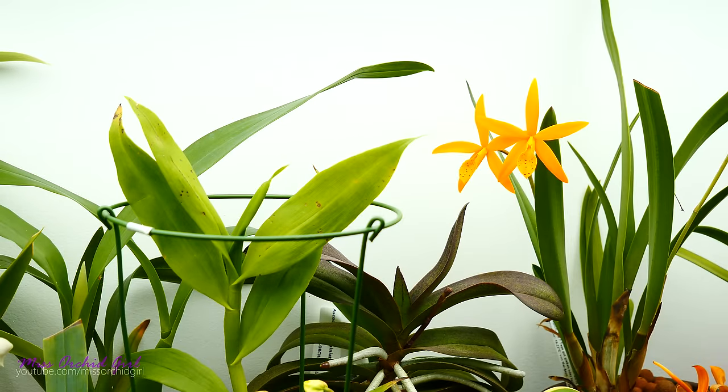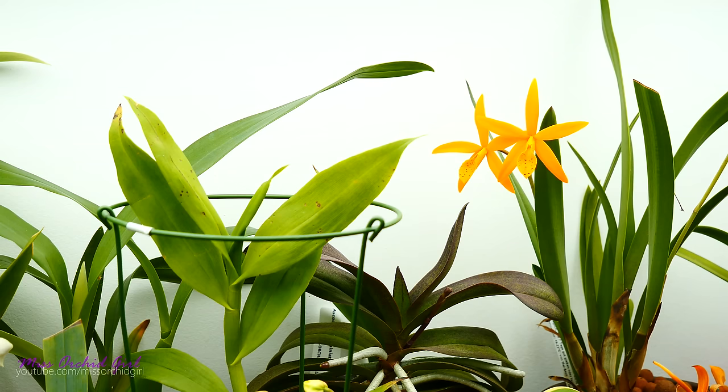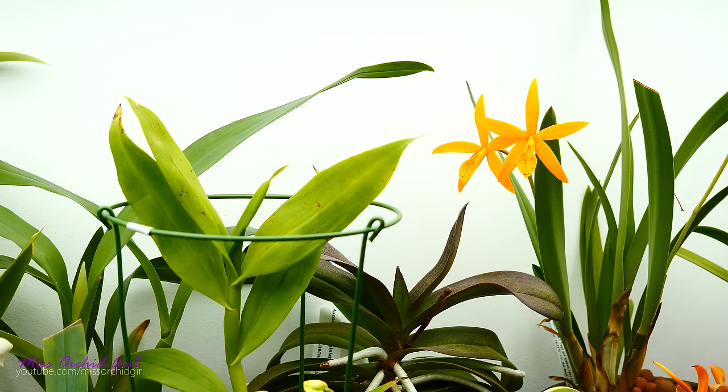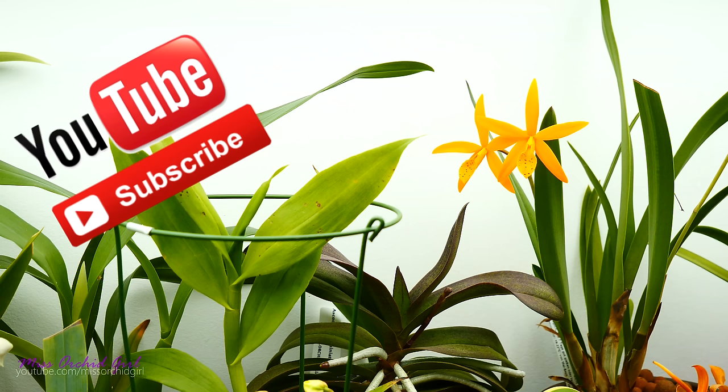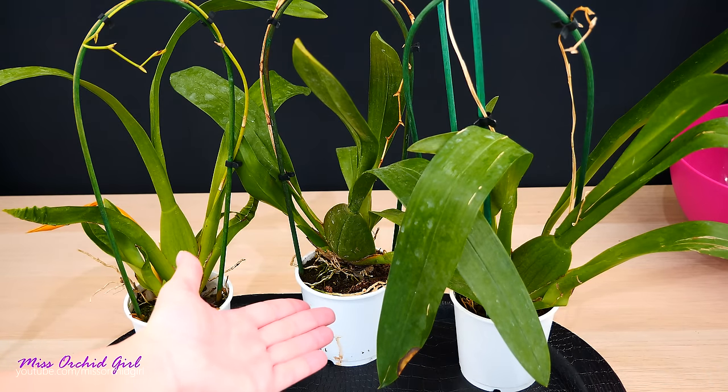Hey guys, it's Dani. As I promised you yesterday, today we're going to talk about how to recognize orchid genera when they don't have any flowers. We're not going to talk about a whole lot of them, but just the most popular ones that you can find in flower shops — this is a subject that somebody actually suggested because many of us want to purchase discounted orchids which don't have blooms anymore.